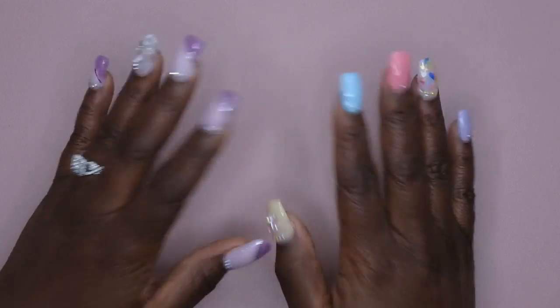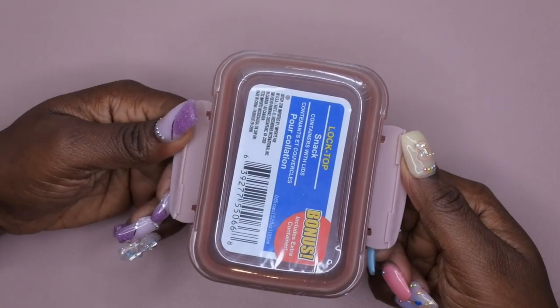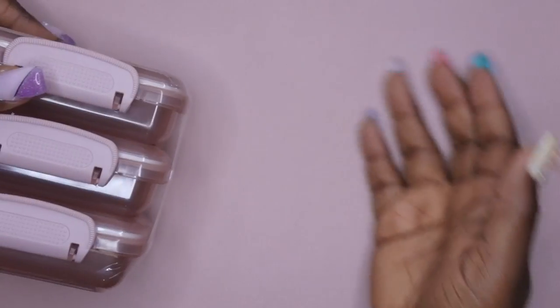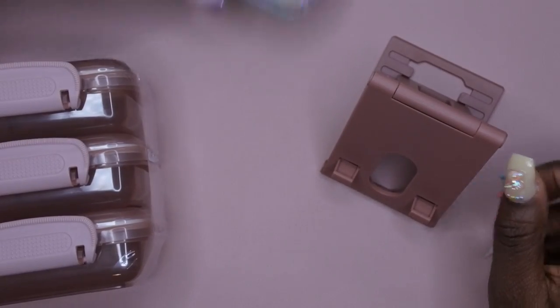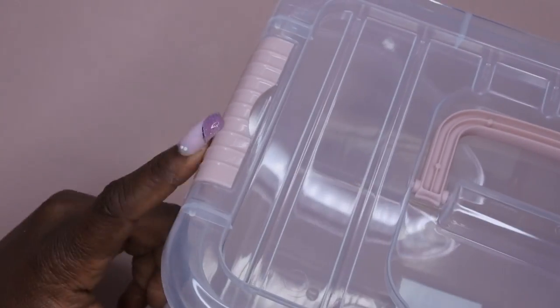Just a few more items — I found these storage containers where the sides pop off and snap together. This is a three-case container and the main reason I got it is because it matches the decor in my nail room. I like to have everything look nice and cohesive. And then I picked up this basket as well — it also matches the decor — so I'm happy to have this storage option.